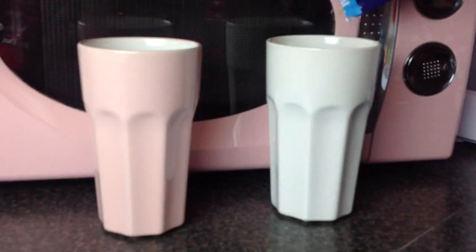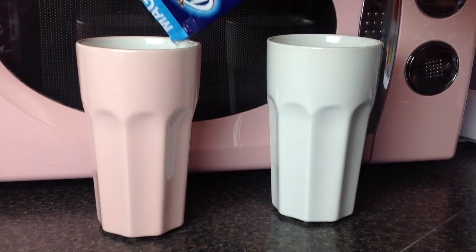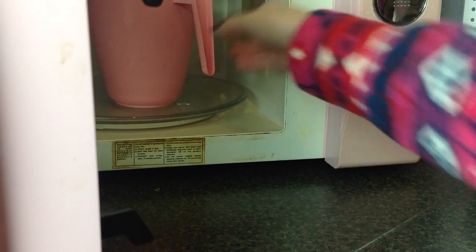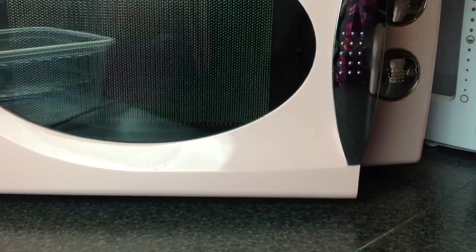When we got out of the bath, we decided to make some hot chocolate — Magic Stars hot chocolate. We heated up some milk in the microwave and poured it into our Pokal mugs from IKEA.